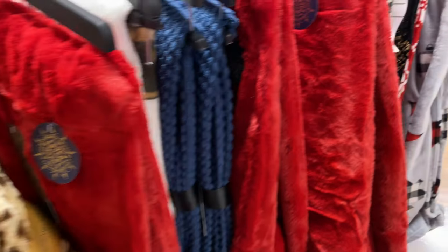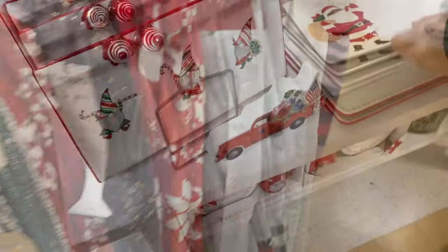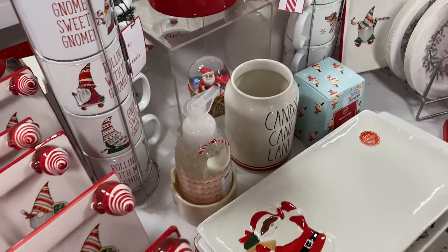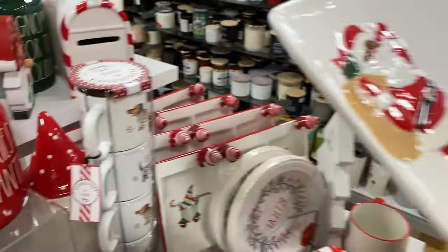He said he wants another one — remember last year I bought him a rope? How much is it? There's a candy cane one laying around for $8.